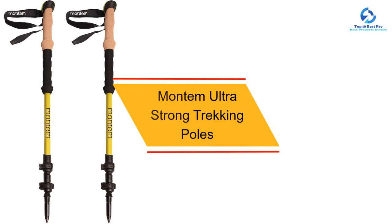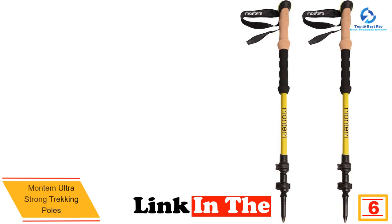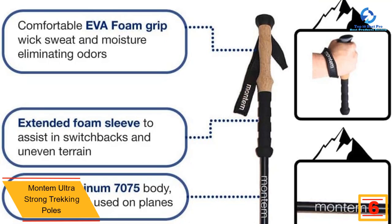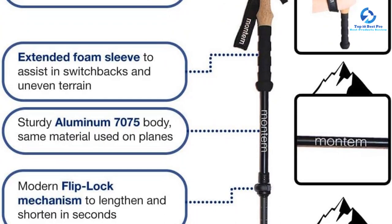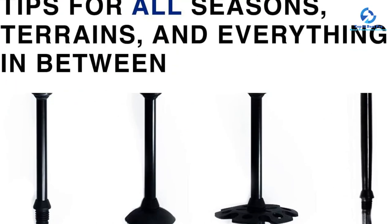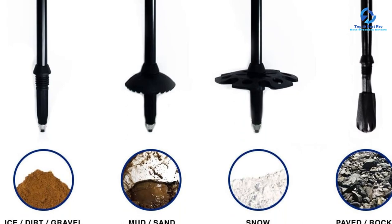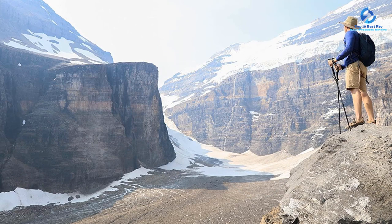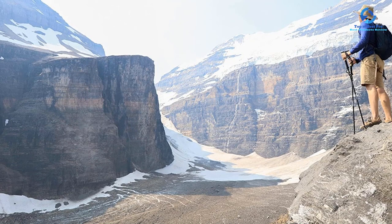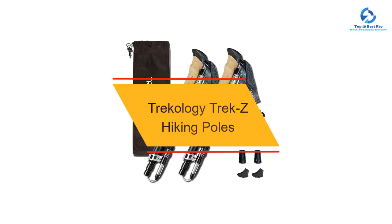At number 6, we have the Montem Ultra Strong trekking poles, our top pick for all-terrain hiking. These poles are incredibly strong, come with tips for different seasons and trail surfaces, and offer a lifetime replacement promise. Made of aluminum, which is stronger than carbon fiber, their quality is impressive for the price, though they're slightly heavier. They lack extra shock protection, however. They extend easily and lock in seconds via Montem's flip lock system, though one locking mechanism came loose mid-hike and the poles need periodic tightening for extensions to hold secure.